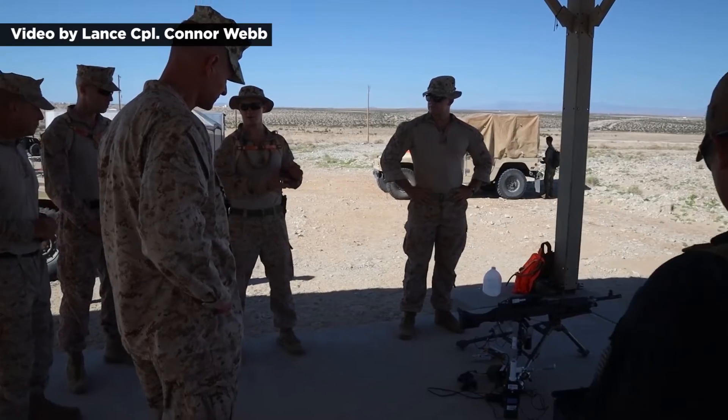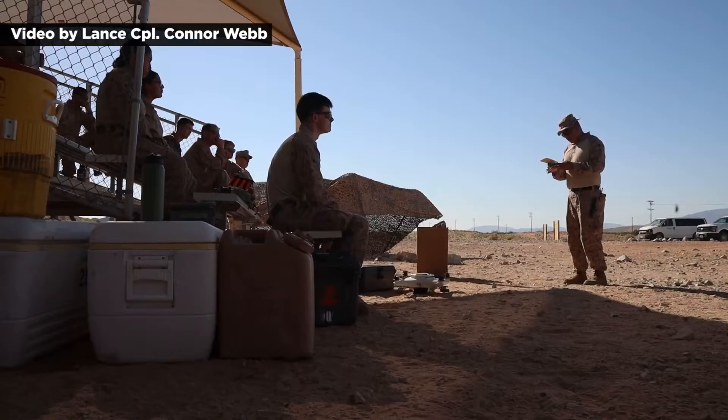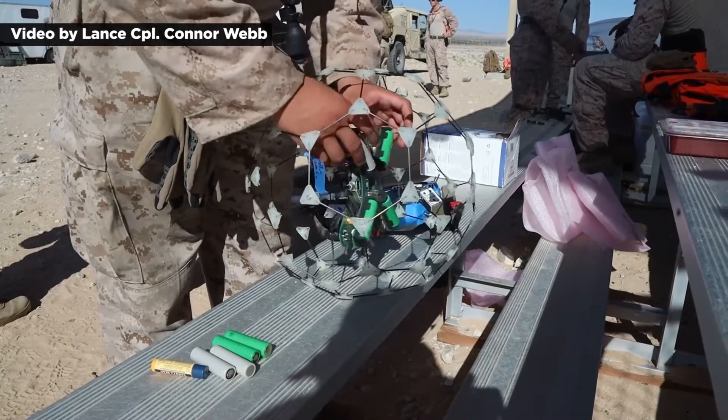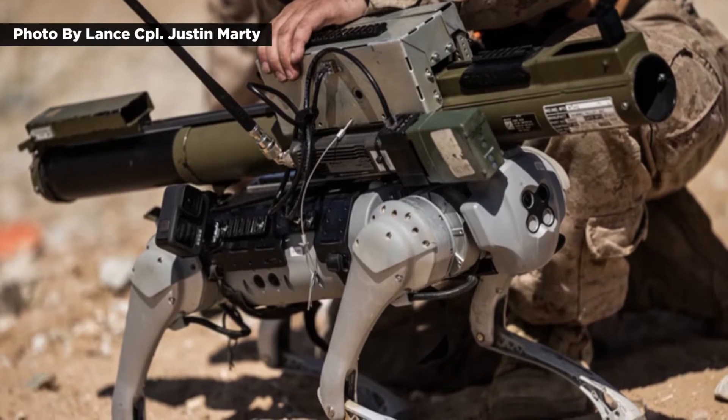During combat or any other dangerous situation, why send in a person when you can send in a GOAT instead? That's the question posed by a new robotics platform working with the Marines. Marines with the Tactical Training and Exercise Control Group, along with the Marine Air Ground Task Force Training Command and the Office of Naval Research, recently tested a quadruped robotic platform referred to as the robotic GOAT.